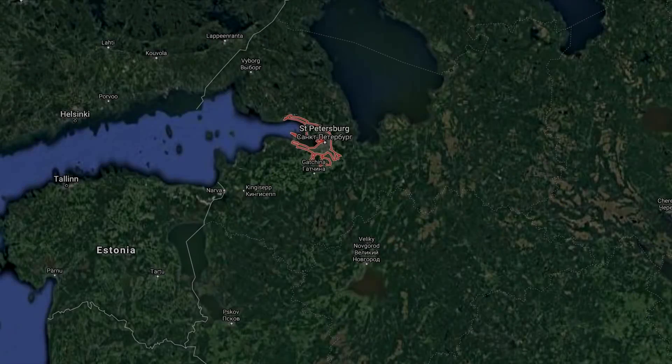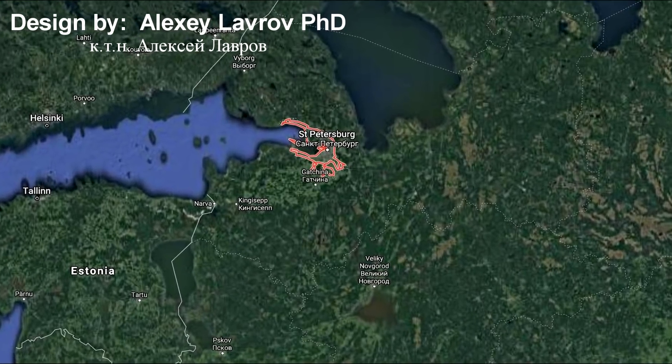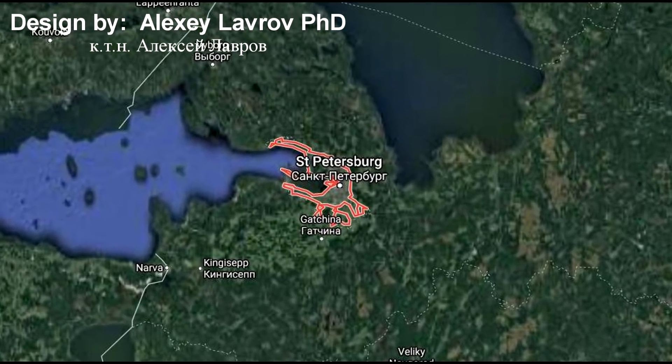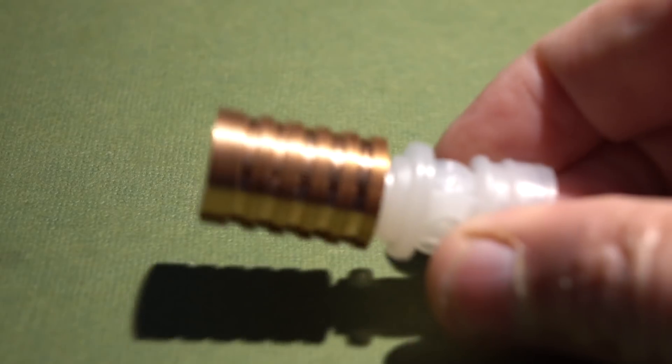Hey everyone, this is Jeff of Telflair Mouse. I hope you're doing well. Today we have an exciting project coming all the way from St. Petersburg, Russia, from our good friend Alexey Lavrov.